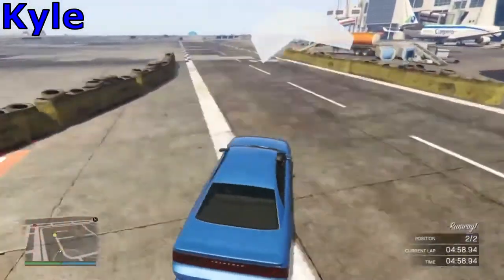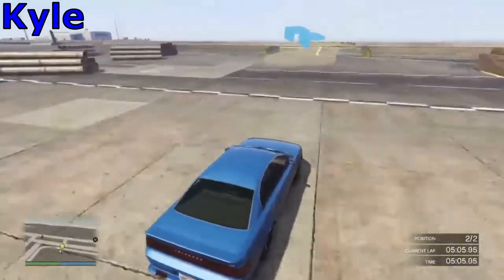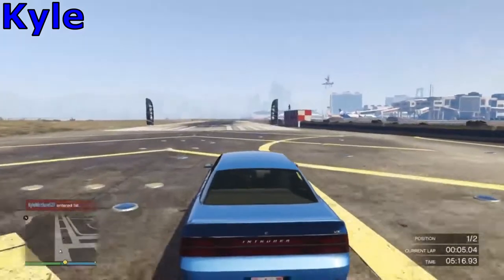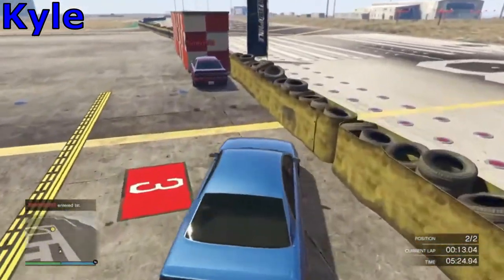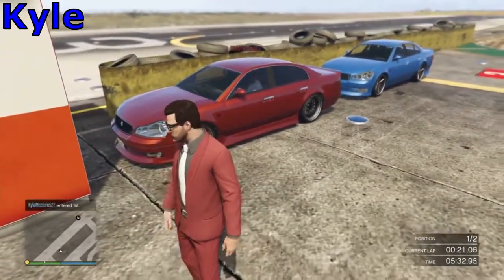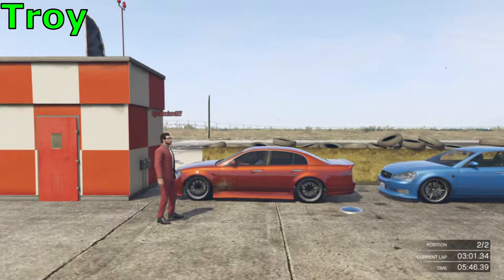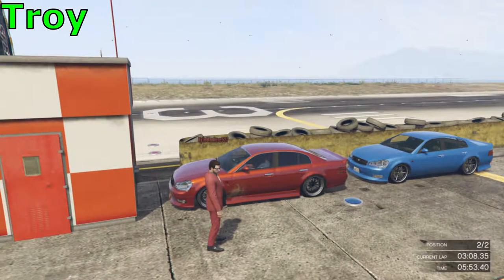Coming around the last corner, onto the straight just before the final corner. Let's see if I can get a better time. Coming around the final corner now — here he comes, ladies and gentlemen — and across the line! It was a good lap time, I'll say that. Would you like yours first? So in the copper sedan we have a lap time of 1 minute, 23 seconds, and 33 milliseconds.